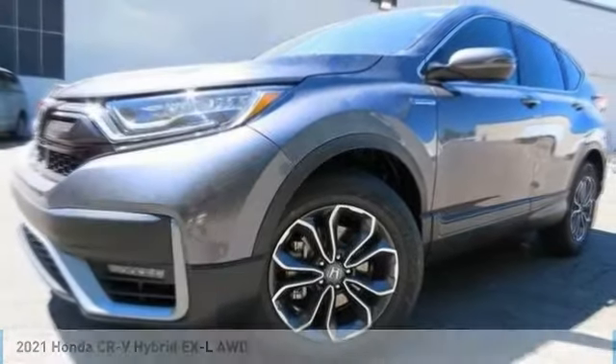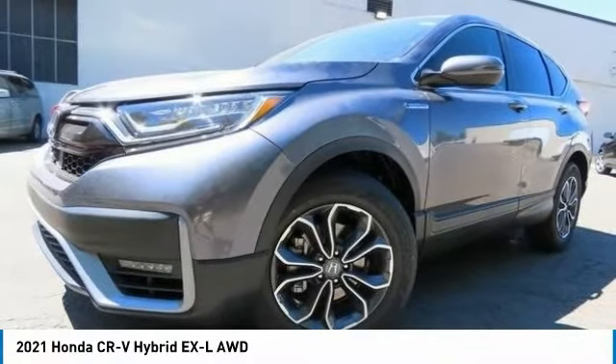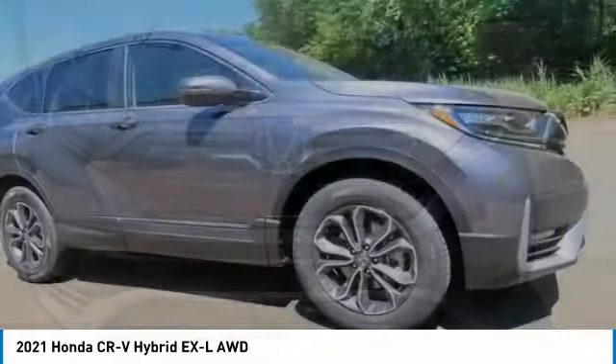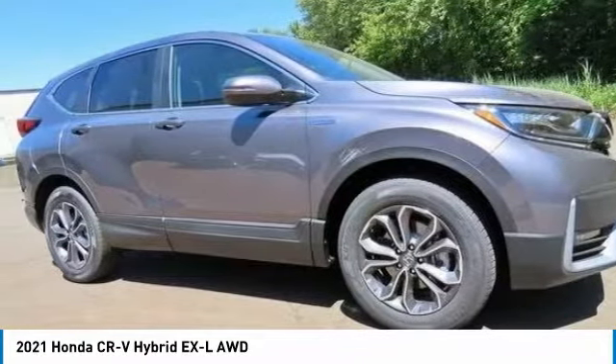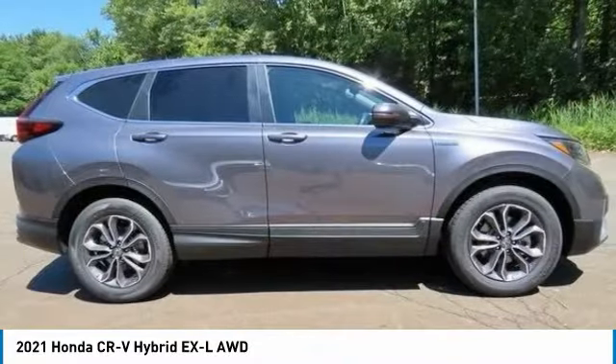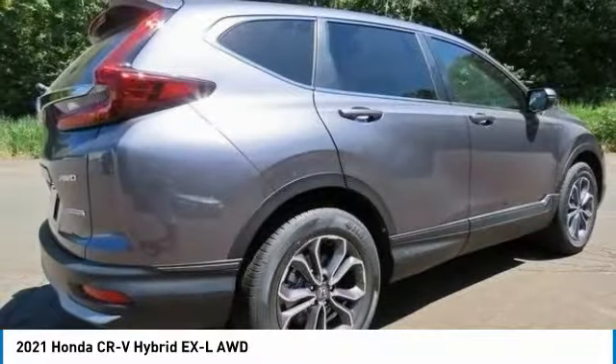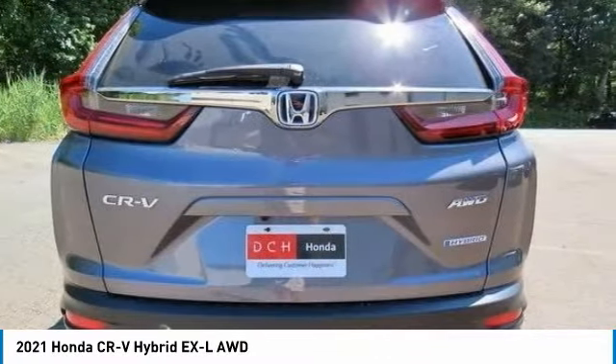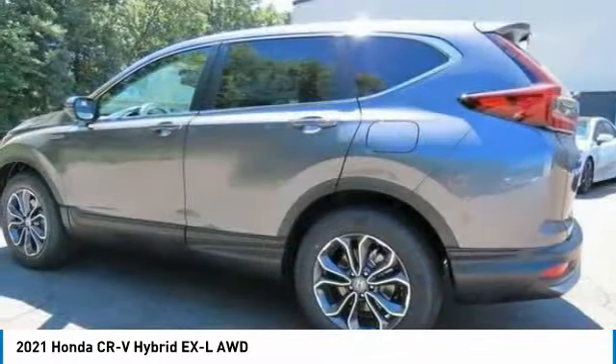The 2021 Honda CR-V Hybrid. The Honda CR-V Hybrid offers a powertrain with plenty of energy, a cabin with plenty of room, and a ride with plenty of comfort. This is all in addition to the fact it's a hybrid vehicle and the additional efficiency that offers.